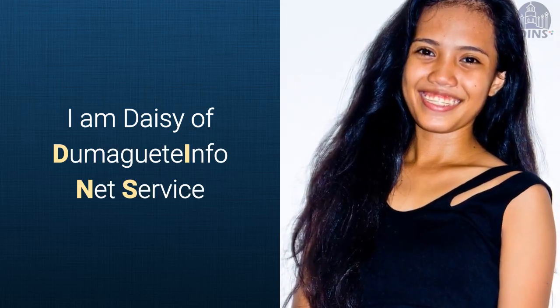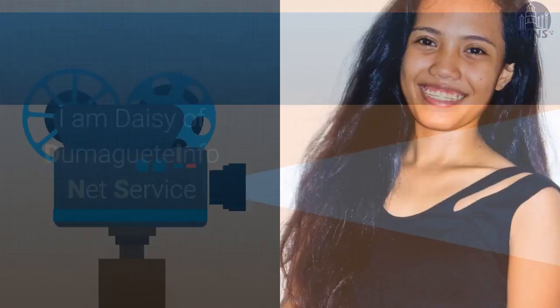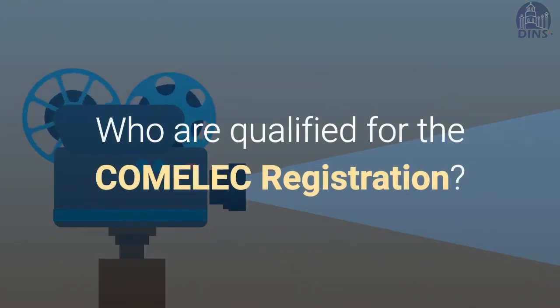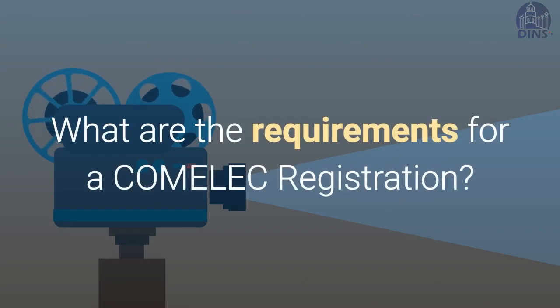Hello, I'm Daisy of Dumaguete InfoNet Service. In this video, you will learn the following: Who are qualified for the COMELEC registration? What are the requirements for a COMELEC registration?